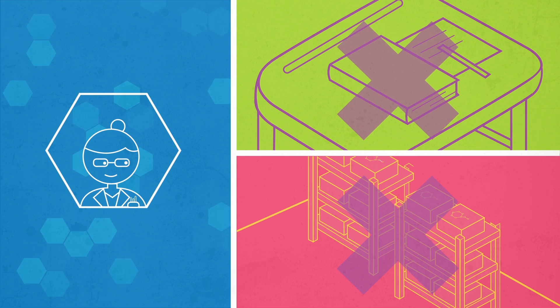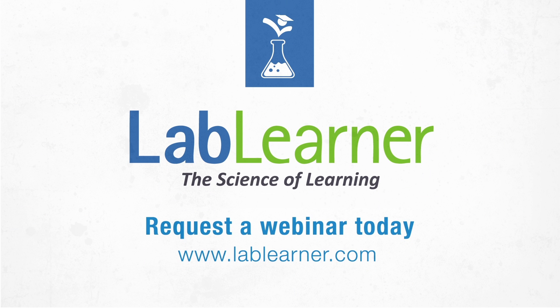A textbook or science kit can't do that. Learn more by requesting a webinar today.